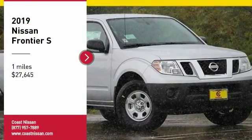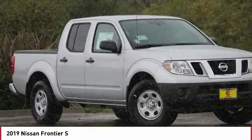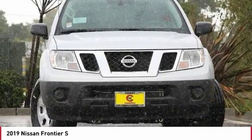Take a ride in the 2019 Frontier. The Nissan Frontier offers a full-length, fully boxed frame for strength, serious off-road capabilities, and a five-star rating for side impact crash safety.